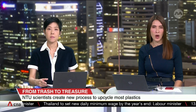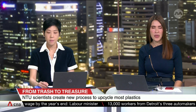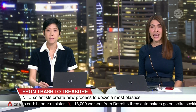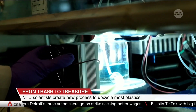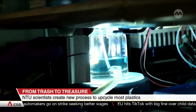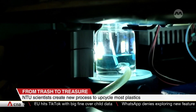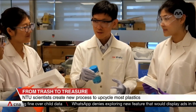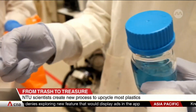A new way to upcycle plastics by turning them into chemicals useful for energy storage, such as fuel cells or liquids that store hydrogen energy. Scientists from Nanyang Technological University have come up with the method that they claim can tackle Singapore's waste problem. All that's needed is an LED light source and a catalyst to dissolve these plastics at room temperature. Most everyday plastics can be broken down, such as plastic bags, plastic containers, as well as styrofoam boxes.